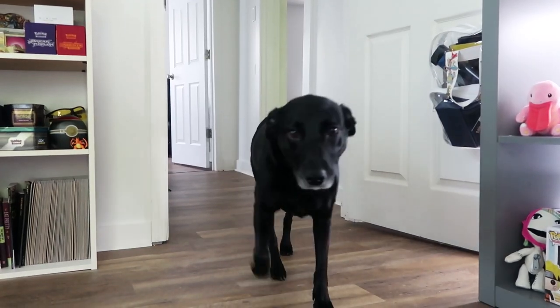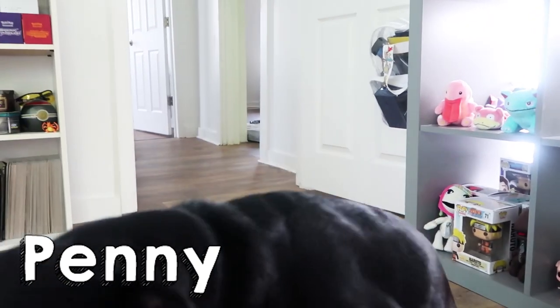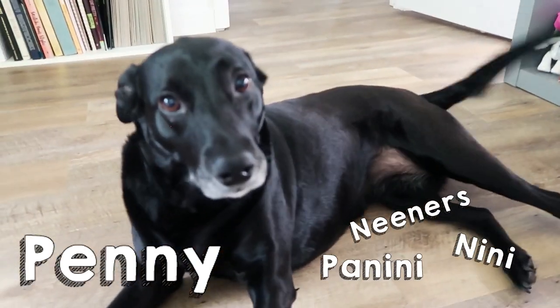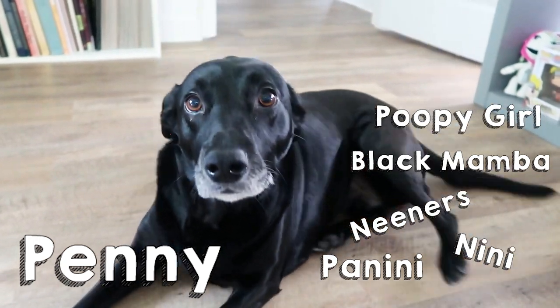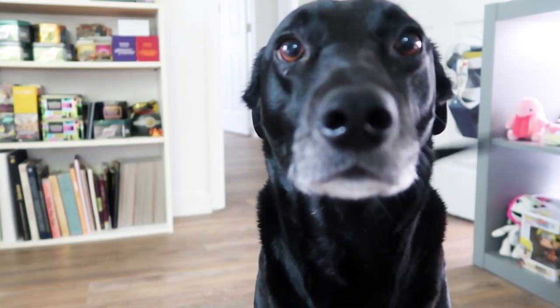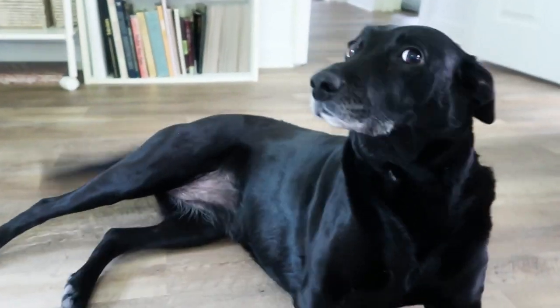I also don't know if you guys knew I had a dog but this is Penny — or you will hear me call her Neene, Neeners, Panini, Black Mamba, Poopy Girl. She's a super cute black lab that I adopted back when I was in my one bedroom apartment in North Carolina and she's just been my best friend ever since. She's always kept me company and she's a big snuggly boogaloo.